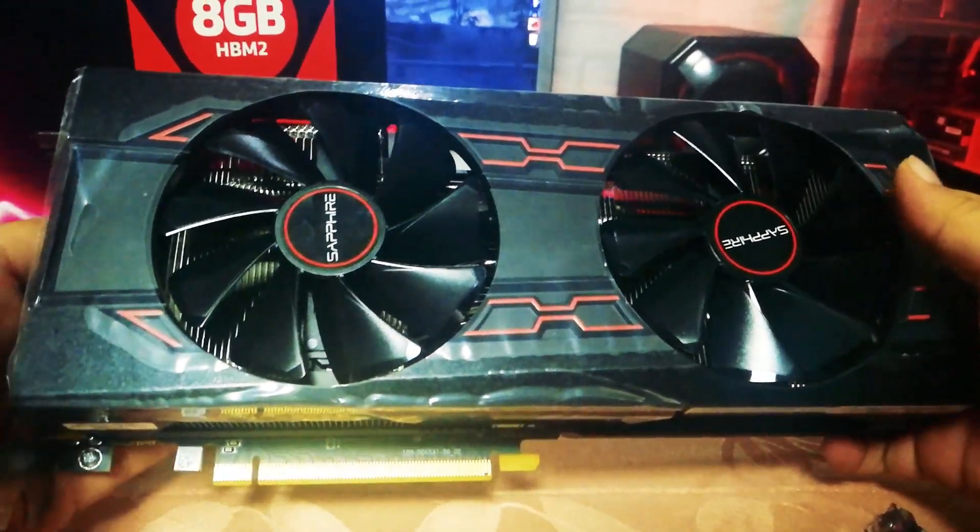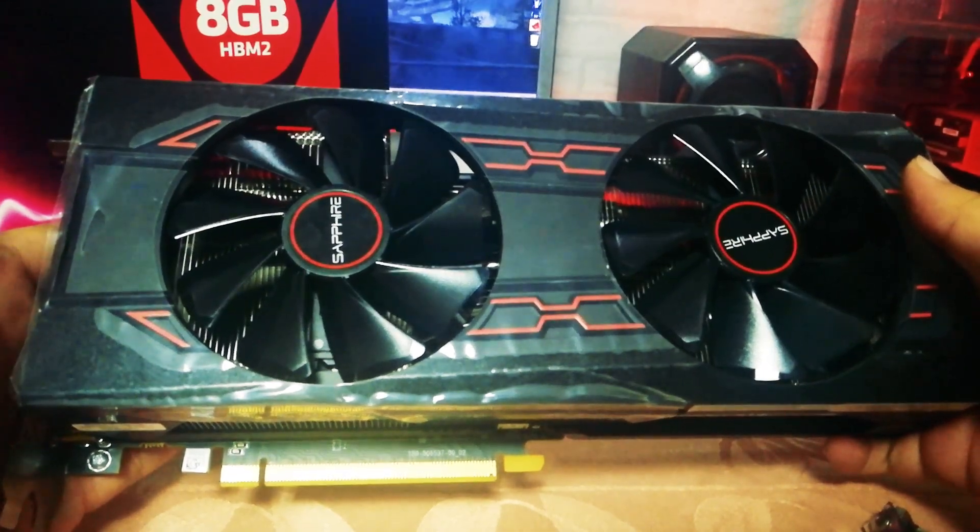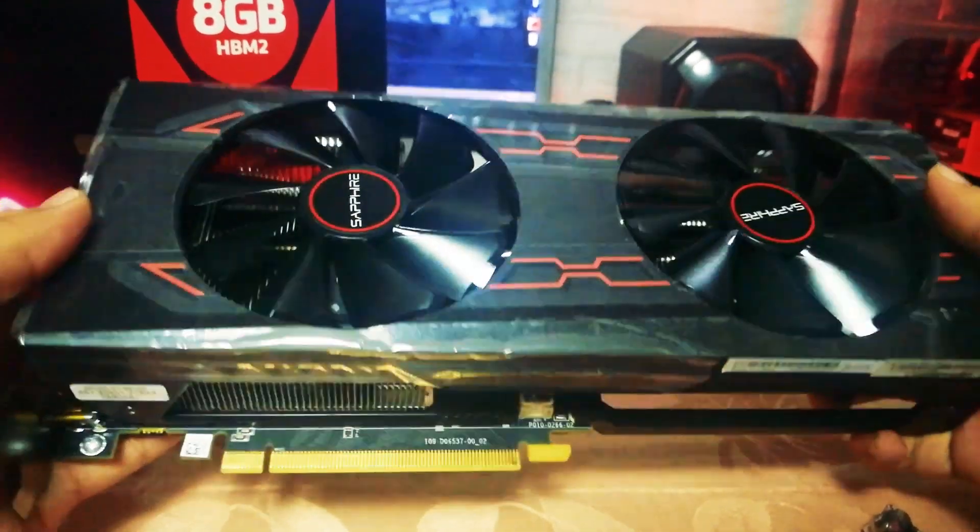I will compare it to my Radeon R9 29 just to see the difference between these cards. So let's go.